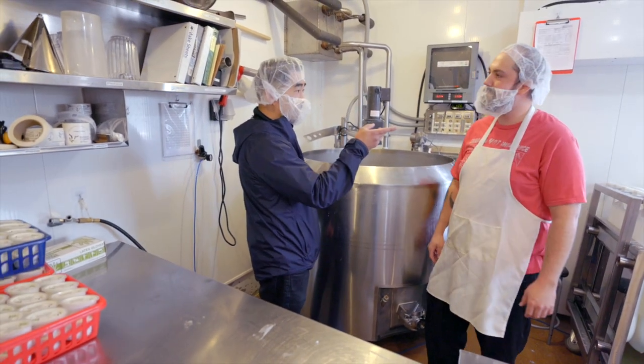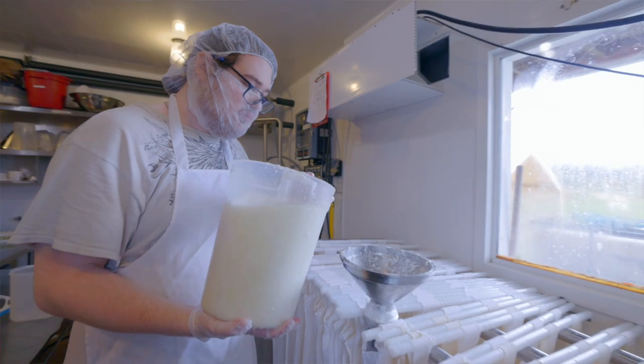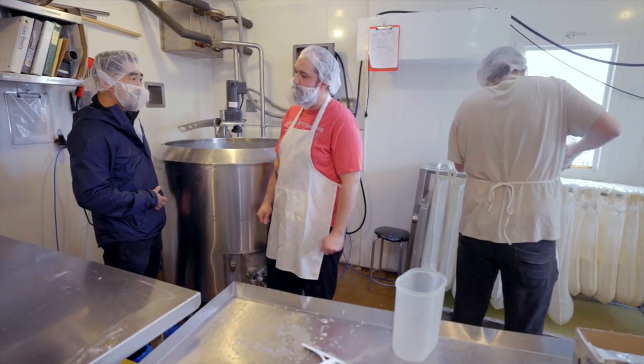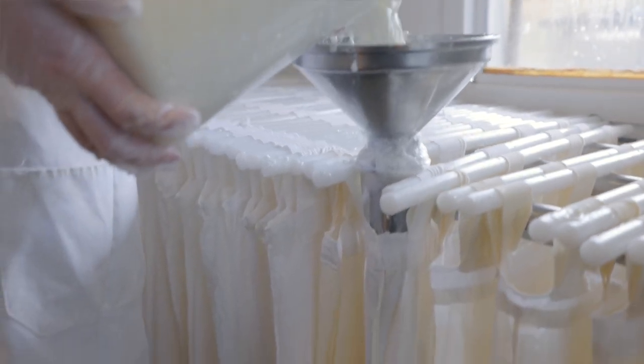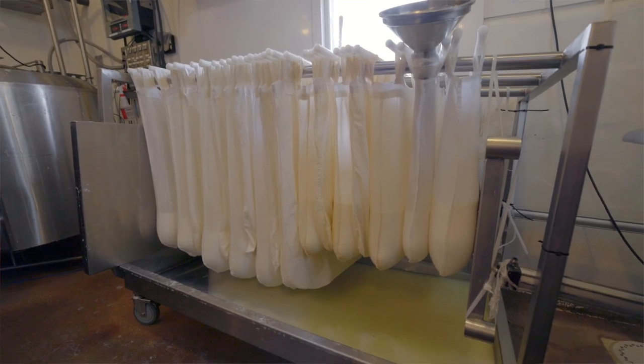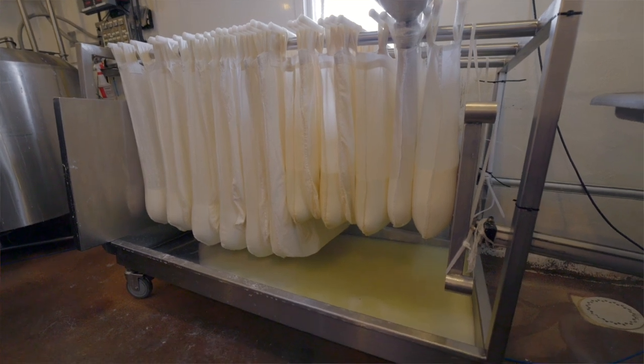John is grabbing the buckets out of here and putting them into these straining bags. We're basically trying to take the whey out of the curd to create cheese. We'll eliminate about 80% of it — 80% of the liquid will be strained out.